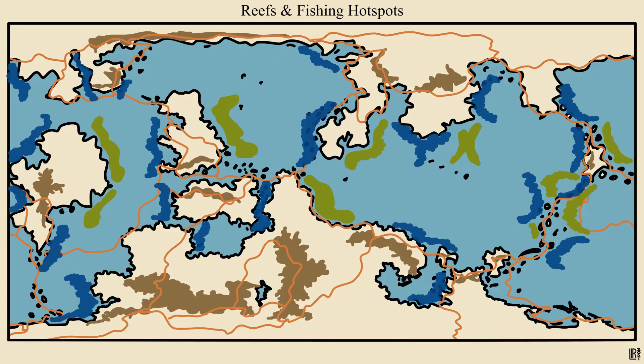Also, these green regions of ocean are fairly shallow and home to huge reefs, and the dark blue areas are the best regions for fishing. That'll be good to keep in mind later when I'm figuring out what my different cultures rely on for food and trade.